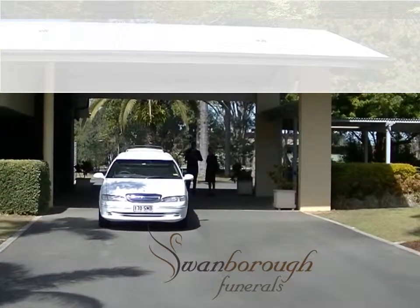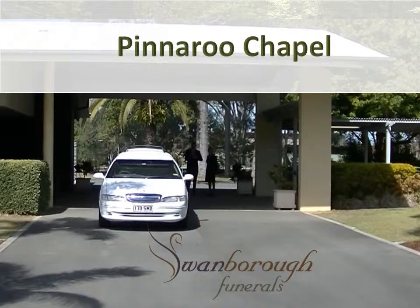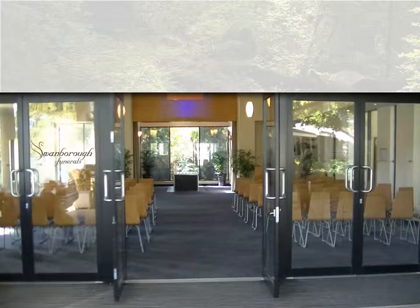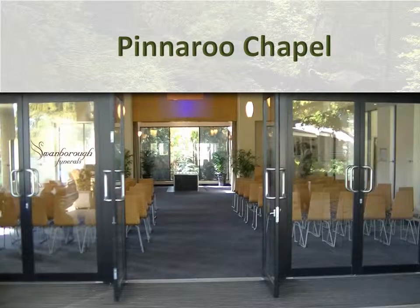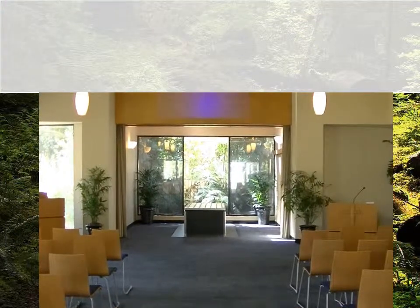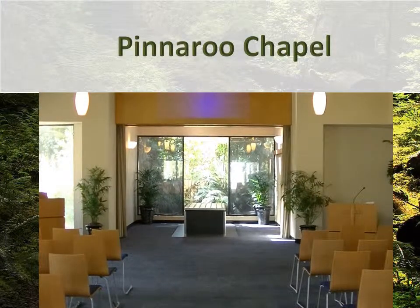The chapel itself has seating for approximately 120 guests. There is a centrally located main screen for DVD presentation and the chapel also has live video recording equipment. Swamboa Funerals are able to upload the recording of the service and the DVD onto your memorial page.